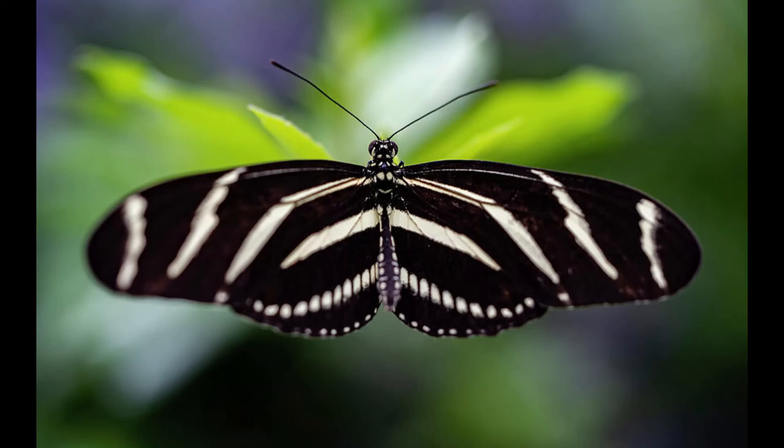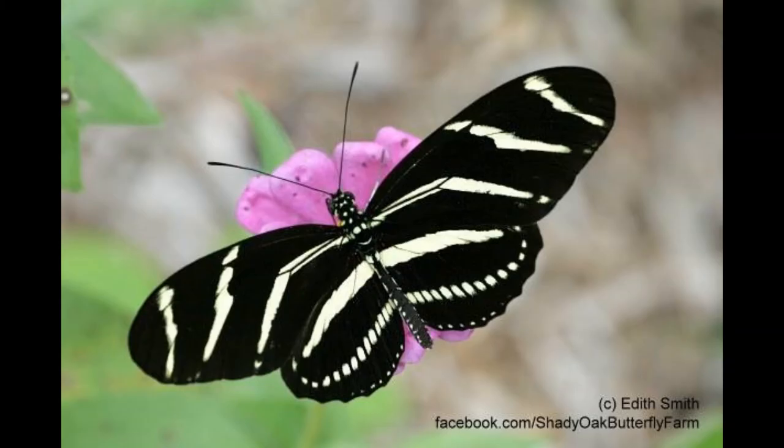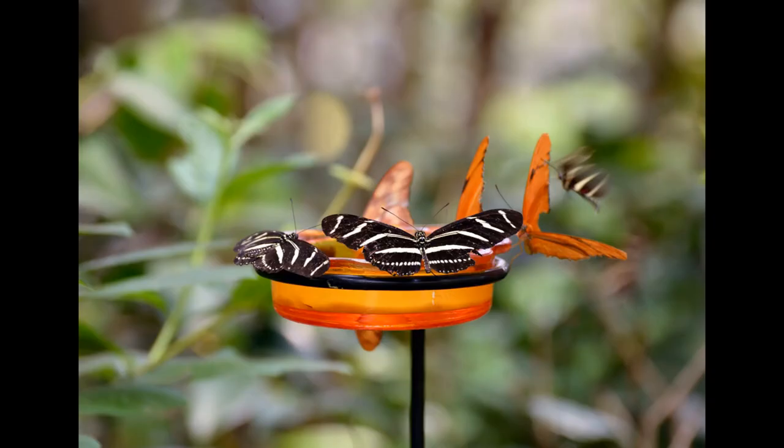A zebra long-wing butterfly is slow and calm in flight. When disturbed, they wiggle their bodies to make a creaking sound, but they're not easily startled. This intelligent insect remembers its favorite food sources and will return to the same plants each day to feed on.